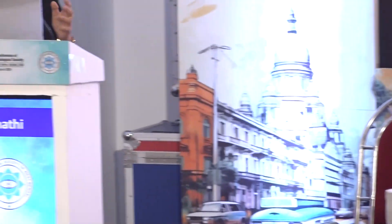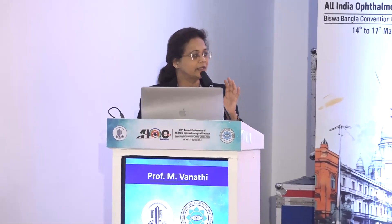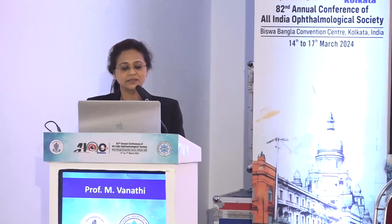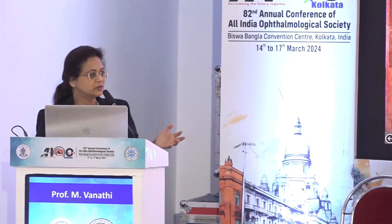My topic is anterior segment developmental anomaly challenges, and the earlier speakers have almost comprehensively covered everything. I thought I will run through a case-based approach of a surgery and halt in between to discuss the particular challenges given the rest of the time.